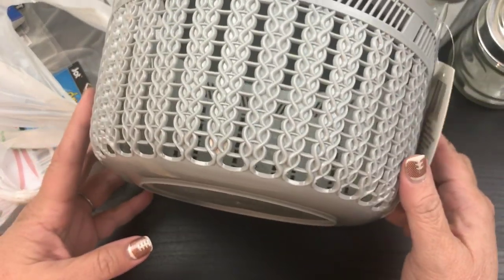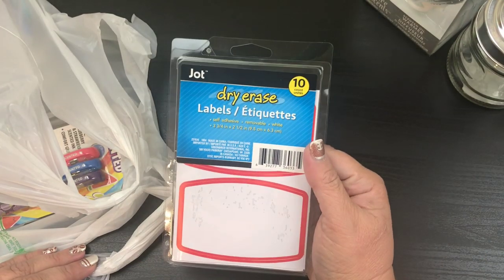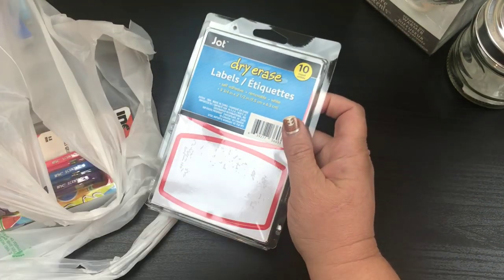It looks like a cable knit sweater kind of basket here. And it's a nice size. So I grabbed one of those and that's because I tried to show some restraint. I also grabbed some of the dry erase labels. This is a 10 count and it's got a nice, good size there.